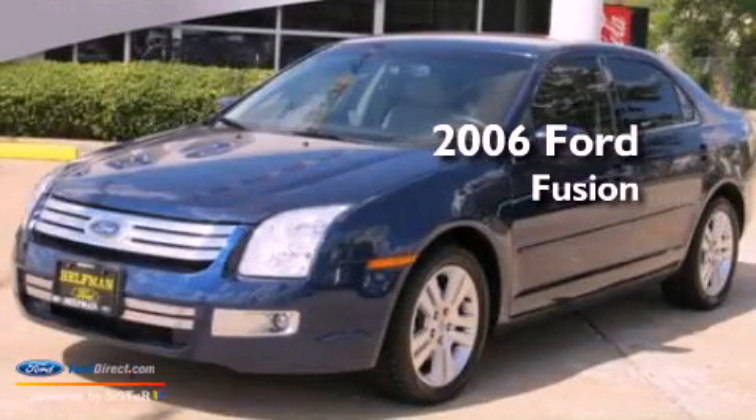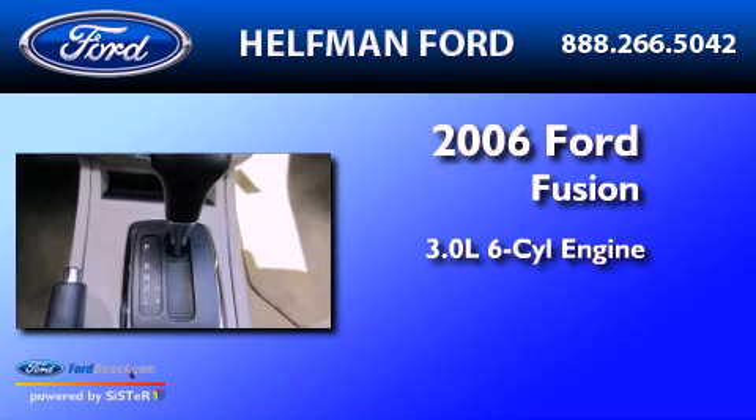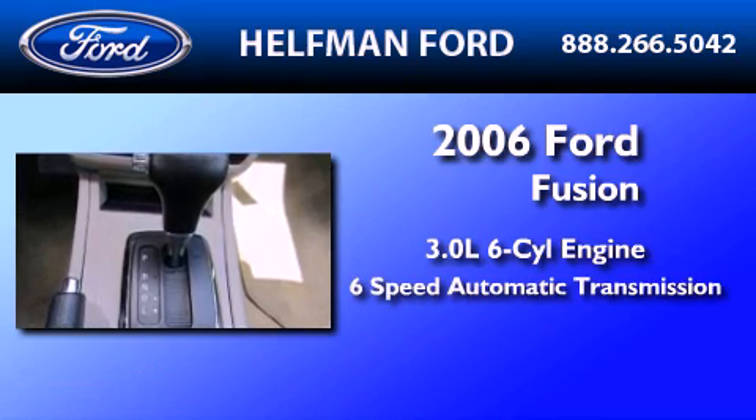This is a 2006 Ford Fusion. It features a 3.0-liter six-cylinder engine and a six-speed automatic transmission.